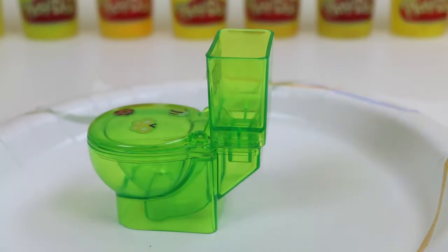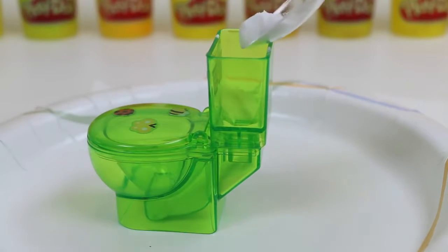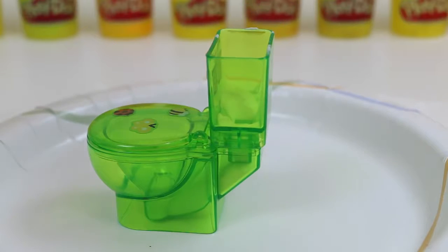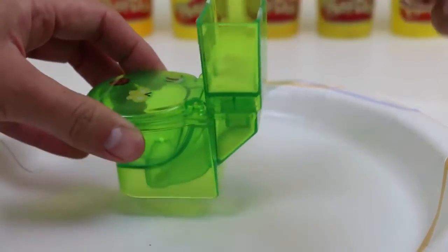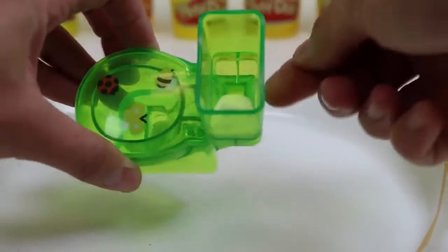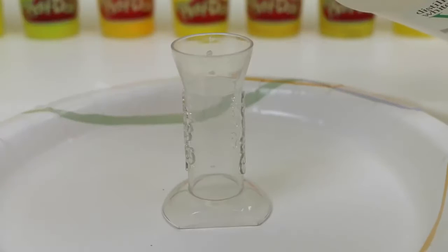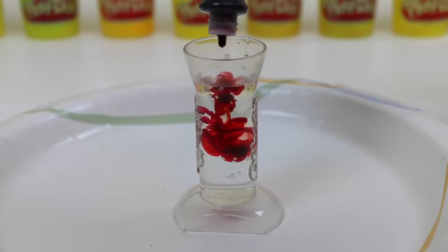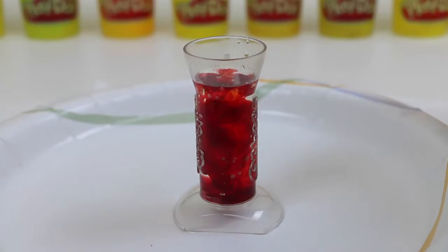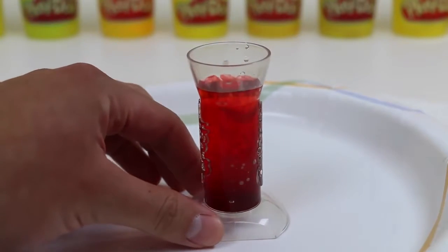Alright, let's start by pouring in some baking soda into the toilet. Let me just give this a little tap so it's all nicely in there. Now we need to pour some vinegar into this tube. Since I talked about volcanoes, I'll make some lava first. Give it a quick stir.